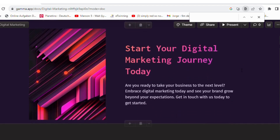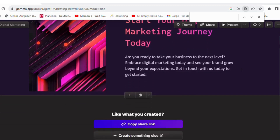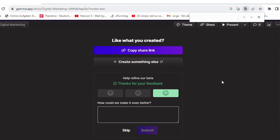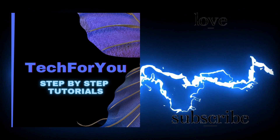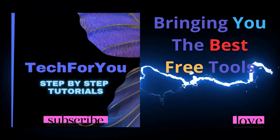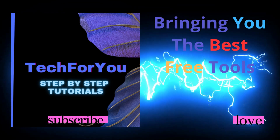Now do like and subscribe Tech4U, and don't forget to hit the notification button so that I can keep on bringing you these great free tools. If you'd like to know more about this tool, write a comment or do tell me what you think of it once you've tried it. Thanks for watching. See you on my next video.